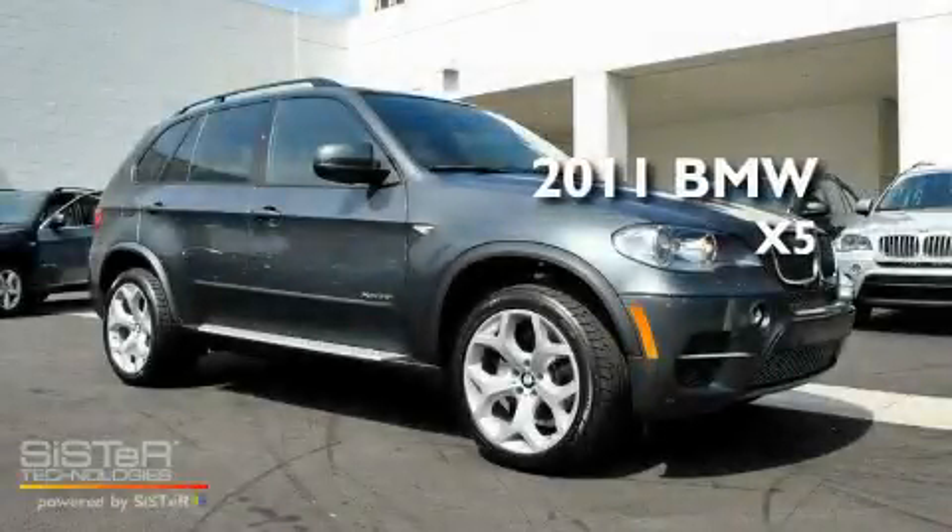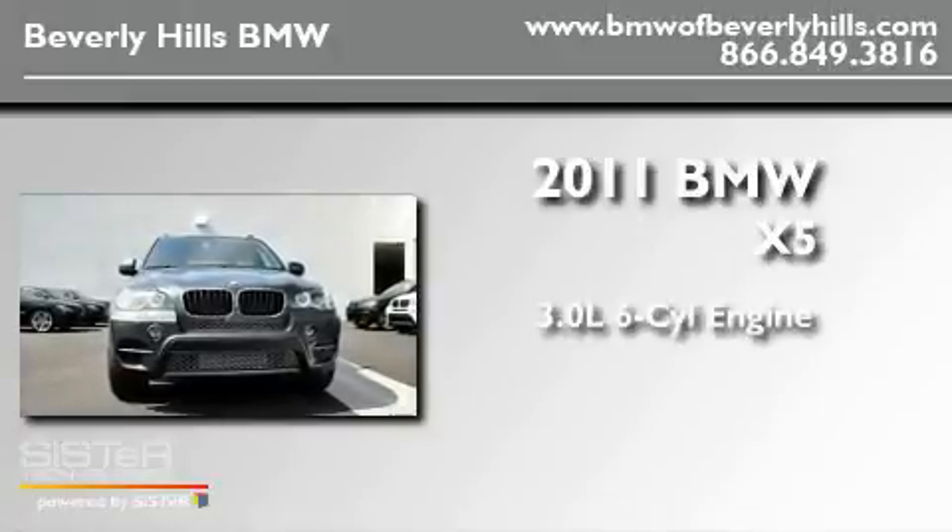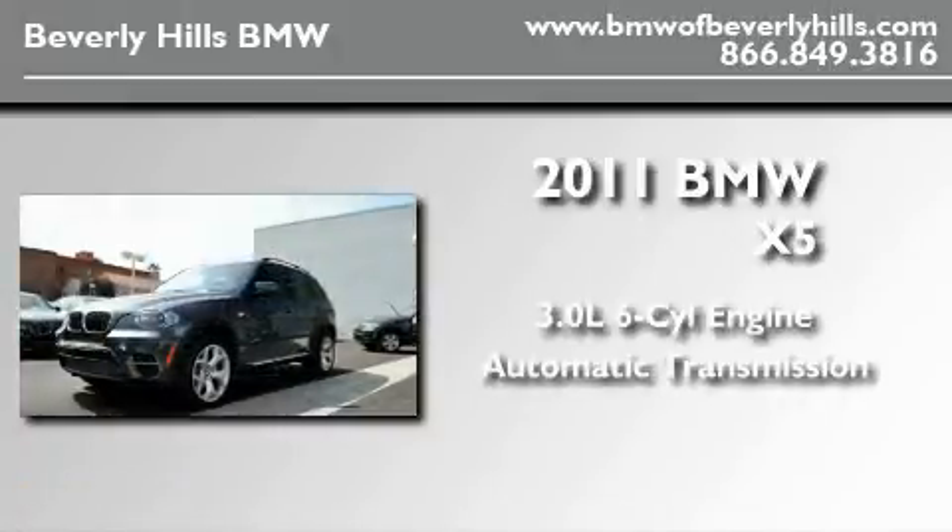This is a brand new 2011 BMW X5. It features a 3.0-liter six-cylinder engine and an automatic transmission.